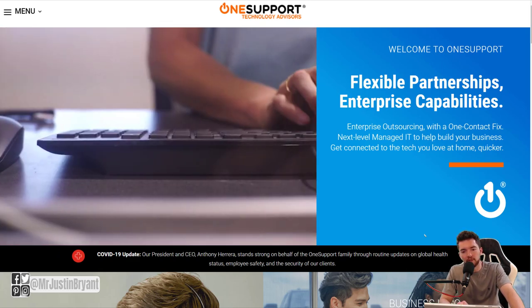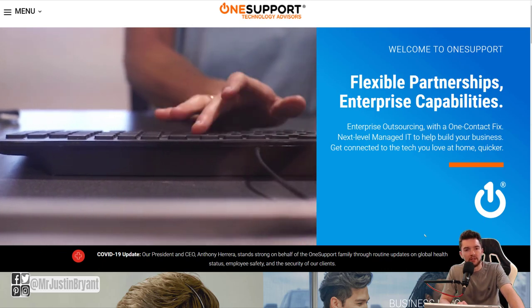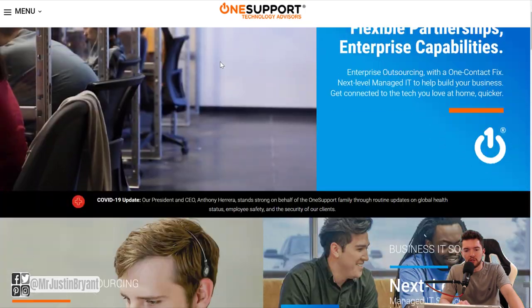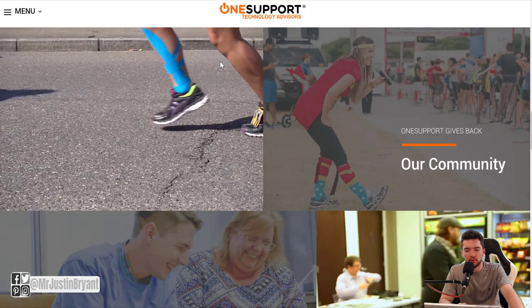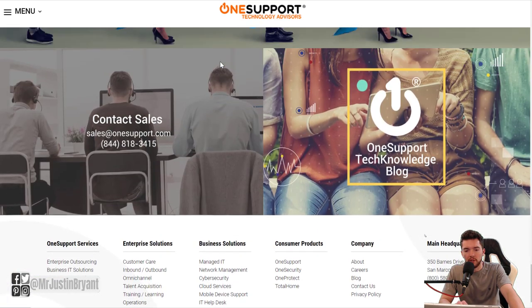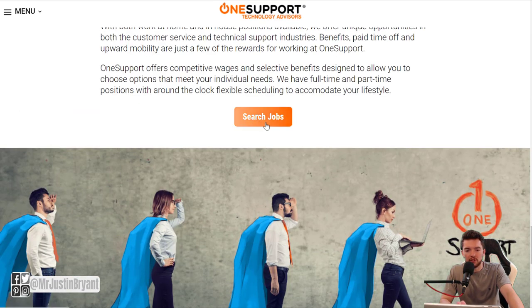So it's at a company called onesupport.com. This is a tech solutions company. What you can do is go to onesupport.com, scroll down to the bottom — the career section will be there. You can check right here, it says search jobs, or you can go to the bottom of the page. Either way, you can see what's available.